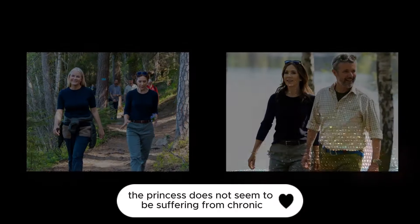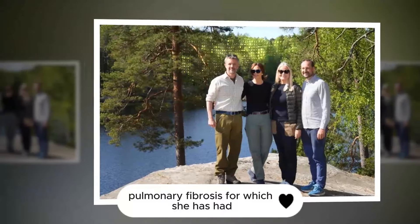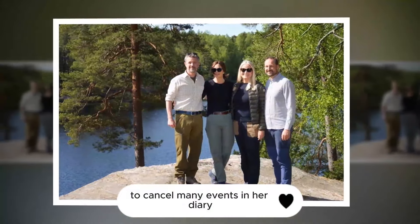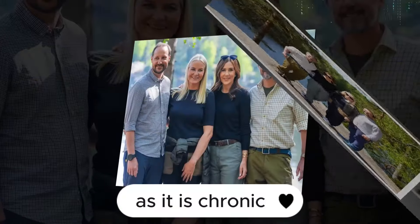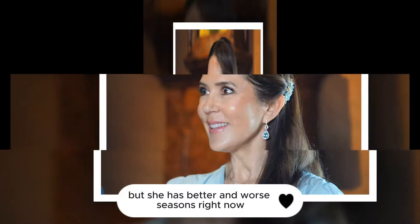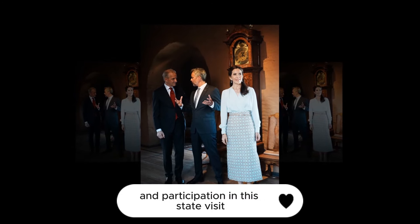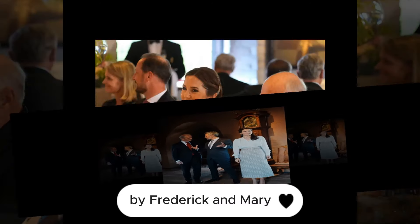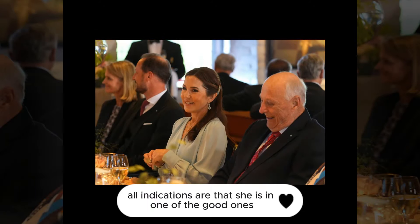The princess does not seem to be suffering from chronic pulmonary fibrosis, for which she has had to cancel many events in her diary — a disease from which she will never be cured, as it is chronic, but she has better and worse seasons. Right now, judging by her increased activity and participation in this state visit by Frederick and Mary, all indications are that she is in one of the good ones.